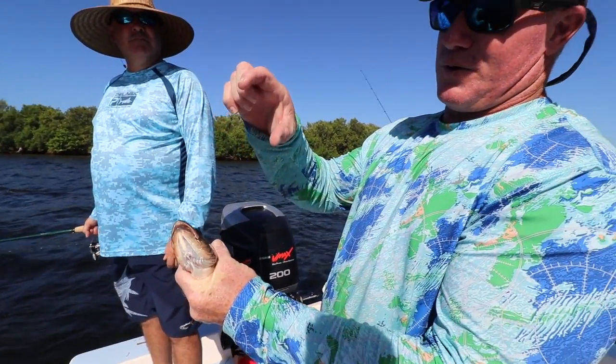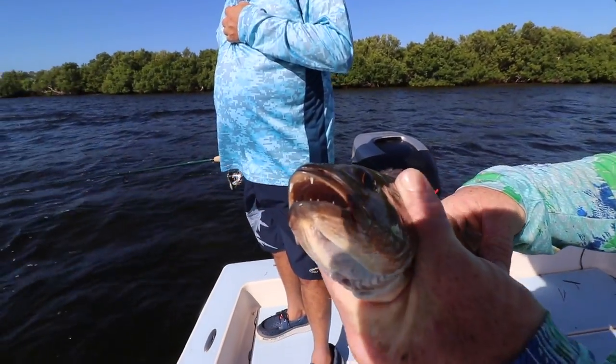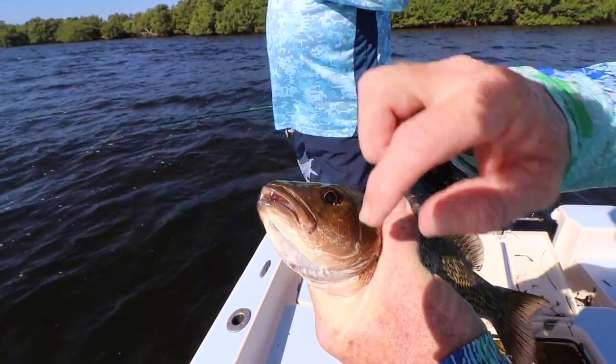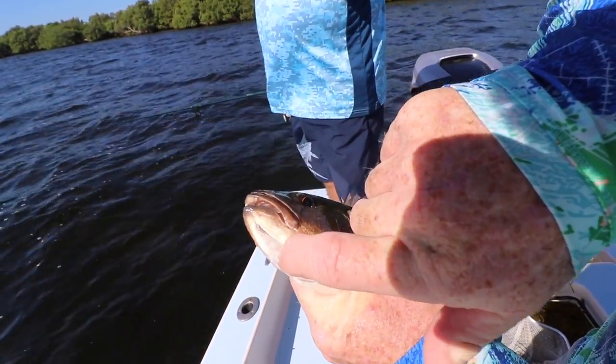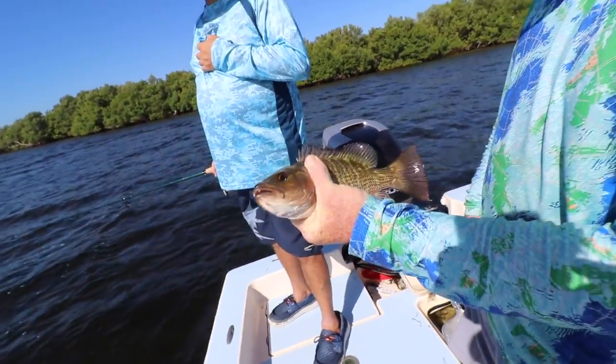Yeah, their jaws come out and get you - you do not get your finger around their mouth. That's mangrove snapper - good eating right there. Mangrove snapper is probably one of the best fish down there.